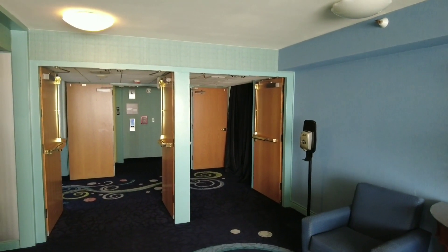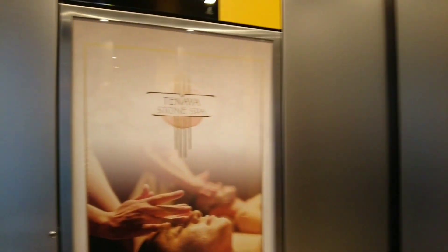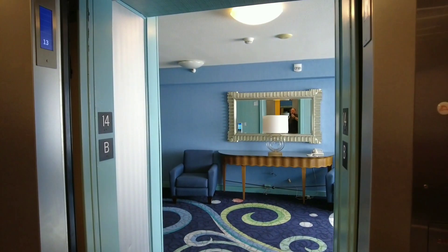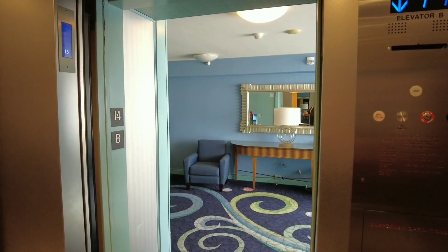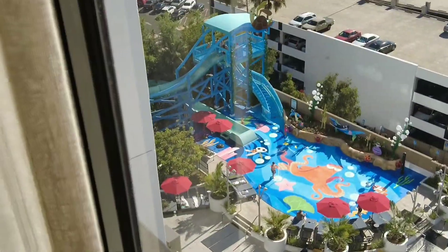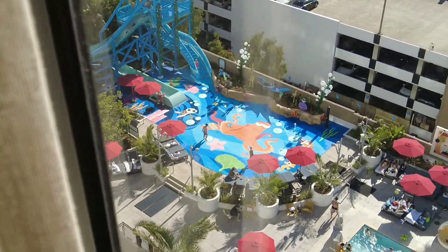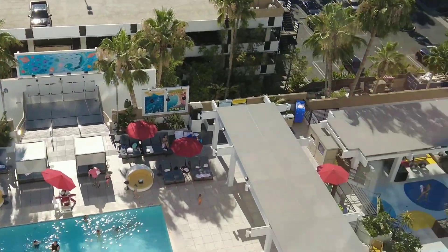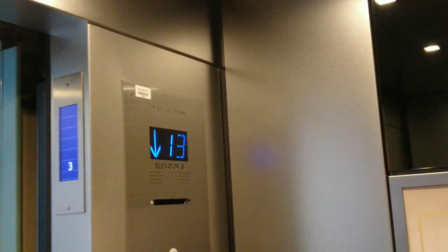Let's go down a couple floors because something's going on on this floor. Got the Disneyland Fire Department up here. You got security up on the 14th, so let's go down one. Let's take a look and see if the splash pad's going on down here - it sure looks like it is. And the slide. Cool.